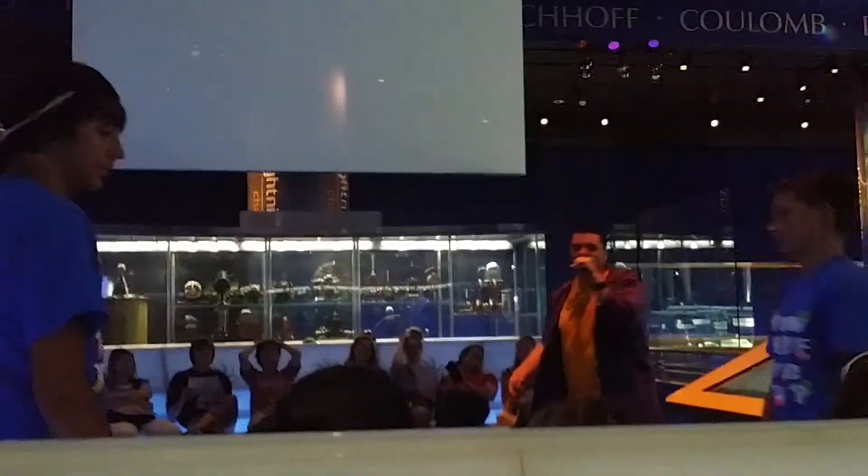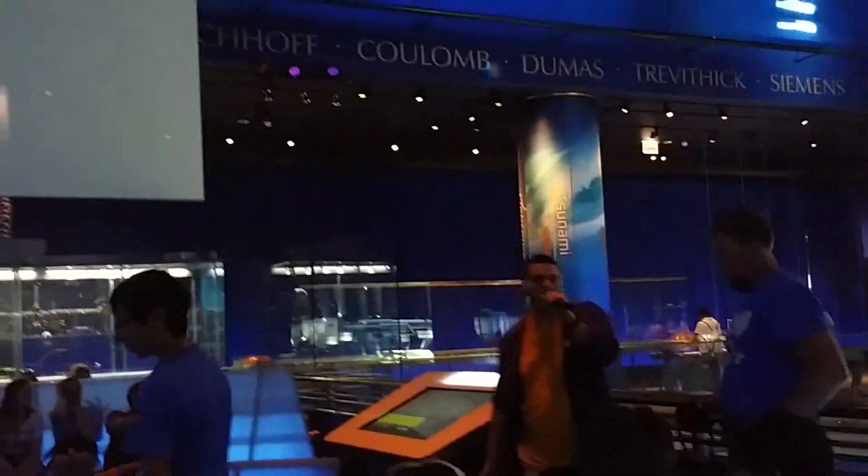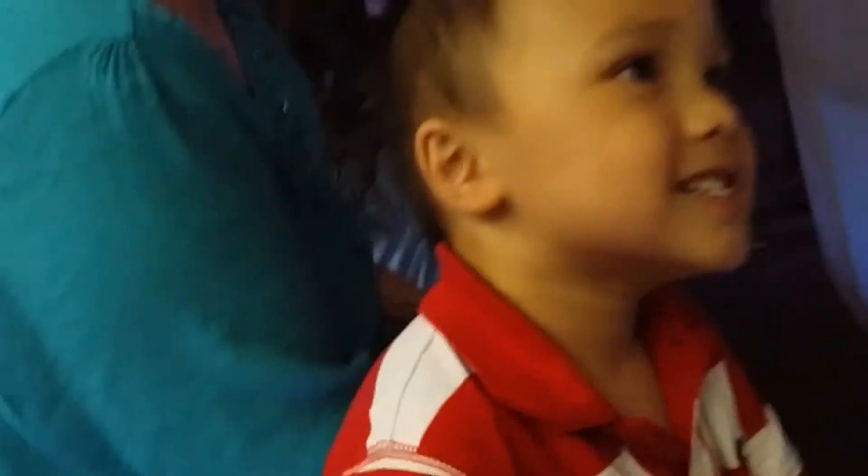This is the end of our Tesla coil show. The Tesla coil will discharge again in about 30 minutes. In the meantime, if anybody has any questions — did you see that? It's wireless electricity. Did you have fun? Did you have fun, Alex? Yeah!